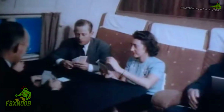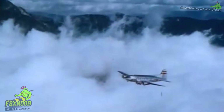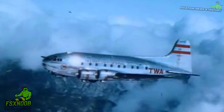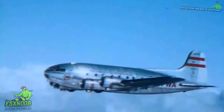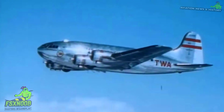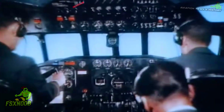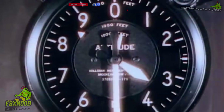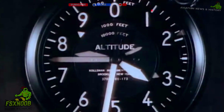After the war, the rapid development of newer, more advanced aircraft made the Stratoliner somewhat outdated. Pressurization technology became the norm, and larger, faster planes like the Douglas DC-6 and Lockheed Constellation quickly took over the market. By the early 1950s, most Stratoliners had been retired, although a few found new life in private and experimental roles.